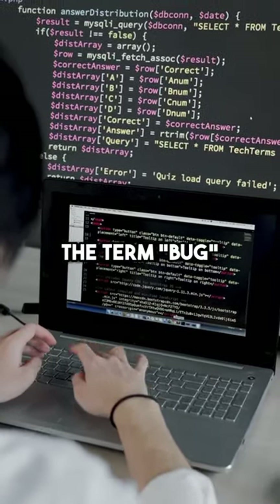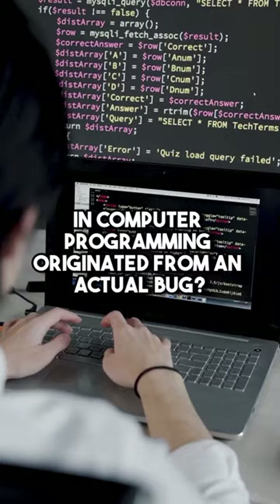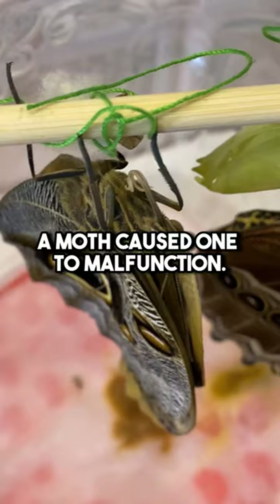Did you know the term bug in computer programming originated from an actual bug? Back in the earlier days of computers, a moth caused one to malfunction. The bug was found taped in a logbook, giving rise to the term debugging.